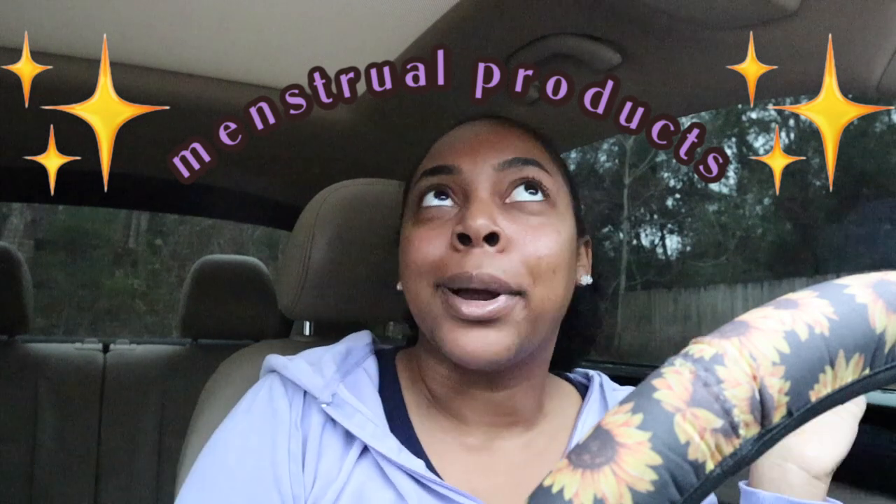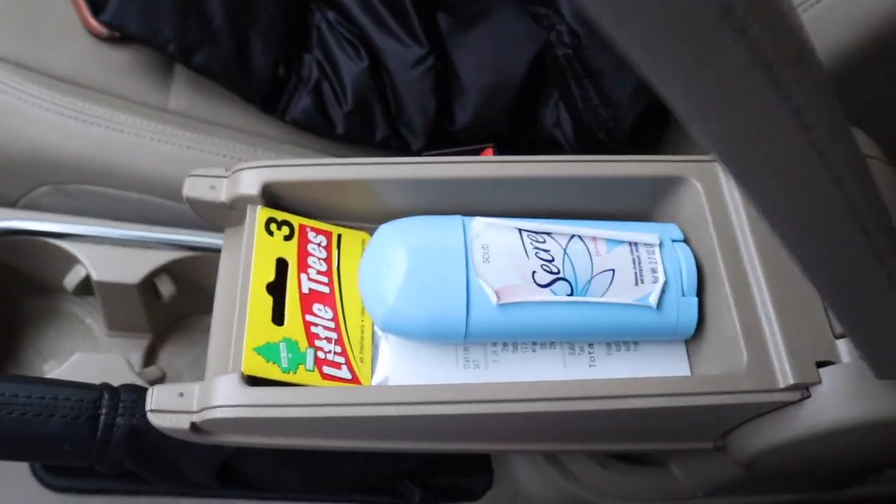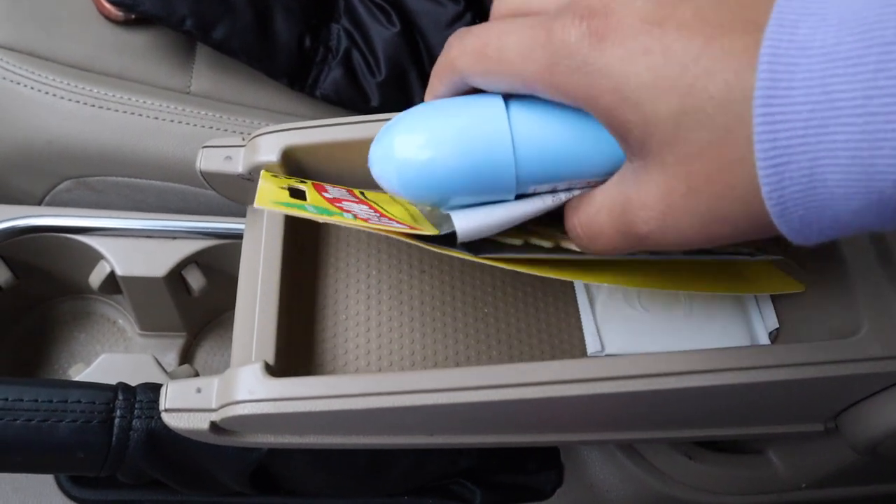My next essential is stuff for my time of the month — more for my girlies, but I keep some in here just in case. I usually have medicine for cramps, a couple of liners, and a pad from time to time. I just always keep that stuff in my car because you never know — sometimes it catches you off guard, or you might need to give it to a friend. I love being that person for someone because it's just so comforting.